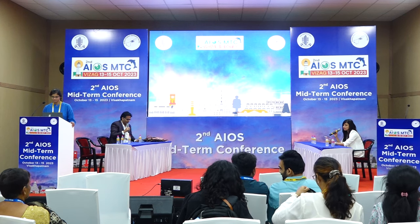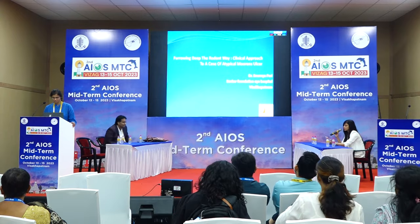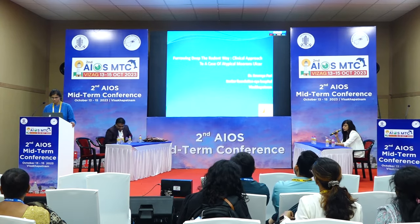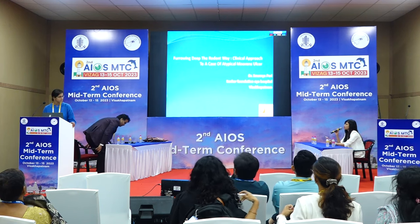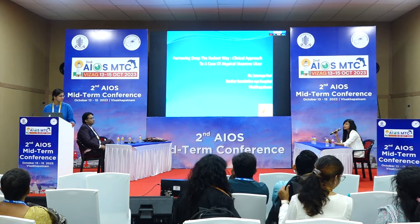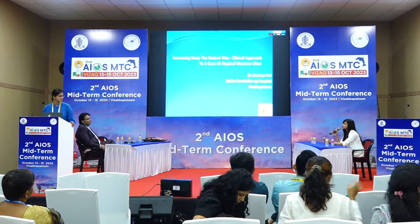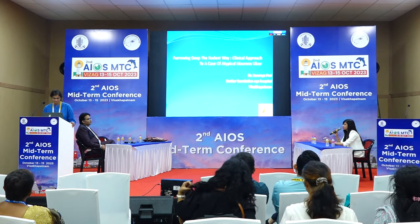Exactly on time. The first speaker is Soumya Perry. She's talking about 'Furrowing Deep the Rodent Way: a clinical approach to a case of atypical Mooren's ulcer.' After your time is up, the slides stop showing — a lot of speakers continue speaking after that without knowing the audience is not seeing the slides. Please keep that in mind. Once your time is up, you can stop.